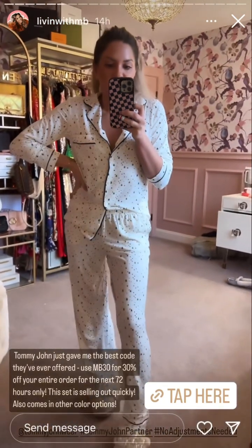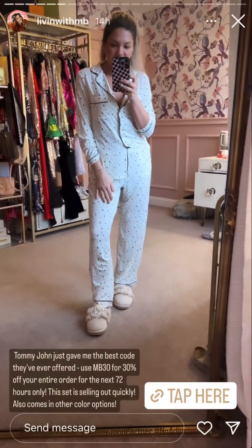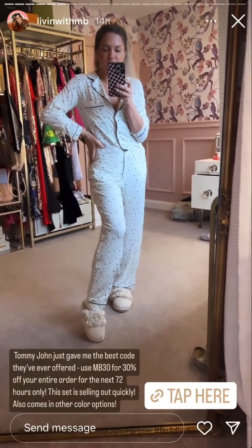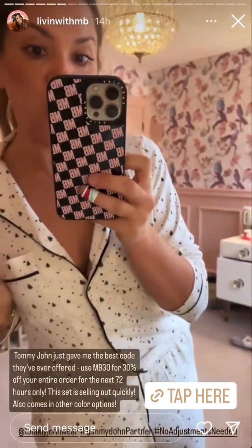I love it because it's a modern fit — it's not boxy. It fits the shape of your body. Totally breathable, movable, so comfortable. Good quality pajamas.